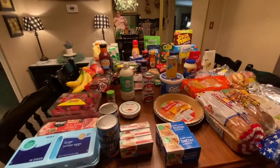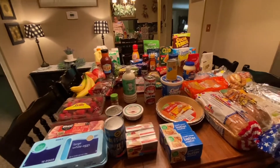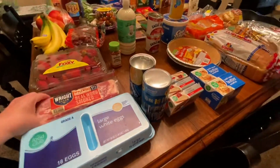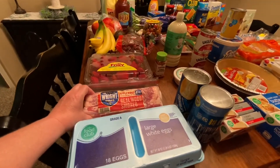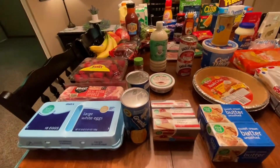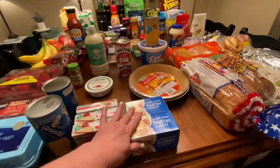I'll go through it and explain what I'm doing. We got some eggs and bacon — this applewood bacon is really good, I've decided I do like it, so I've been getting that. Two cans of Grands biscuits, cream cheese, and some boxed butter.